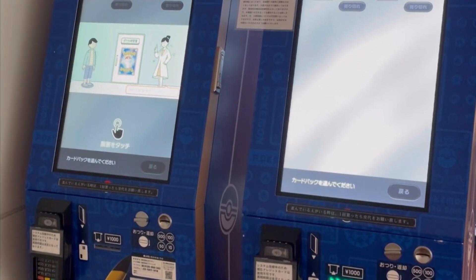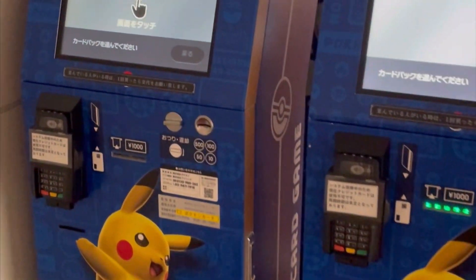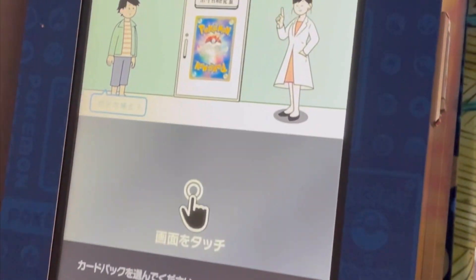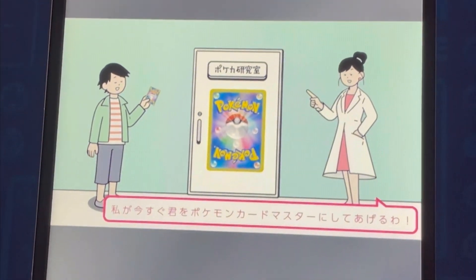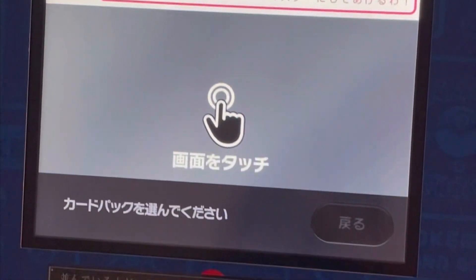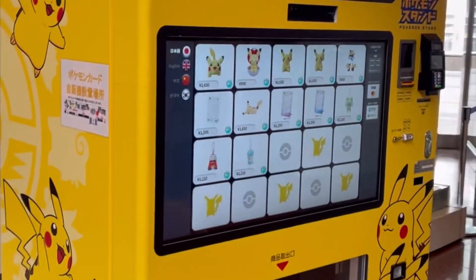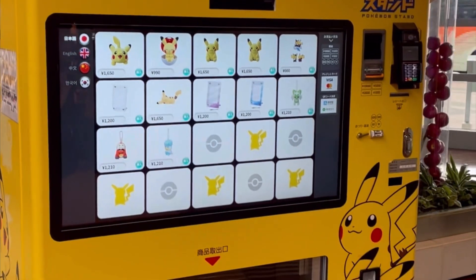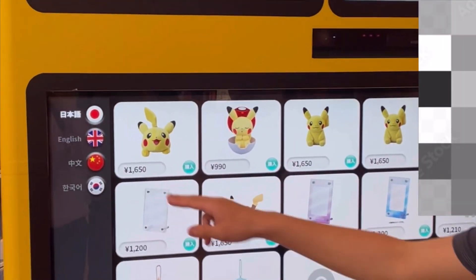In addition to Disney characters, there were also some Pokemon vending machines. This one offers various Pokemon cards — there are two specific packs offered, but here you can see they are sold out, which was a disappointment. Needless to say, it is available. Here's another Pokemon machine that sells specific merchandise from plushies to frames to key chains.